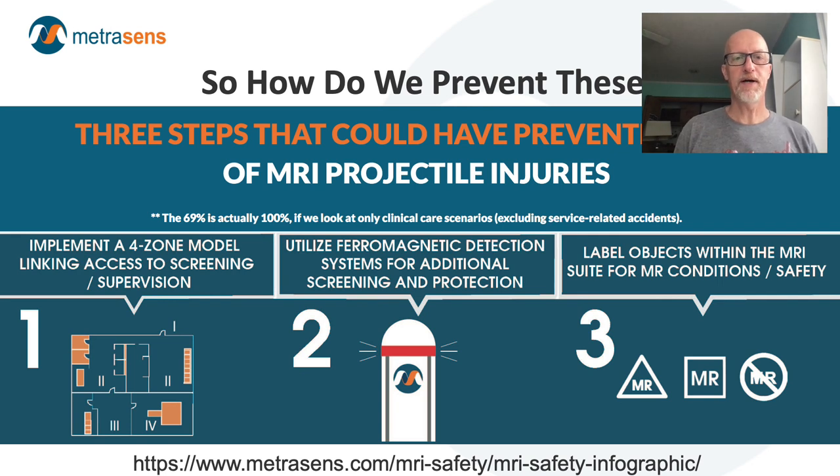This is from an infographic — the URL is at the bottom of the screen. This is an infographic that MetraSense produced with some research that I did a few years ago. We looked at a couple of years of FDA adverse event data and evaluated the projectile accidents against three preventions. Number one: implement the four zone principles — don't allow people or materiel into the controlled access point unless you have the opportunity to screen them. Number two: use ferromagnetic detection systems specifically for screening ferromagnetic, potential projectile objects. Number three: conspicuously label materiel brought into the MRI suite so nobody is at a loss as to whether it represents a projectile risk. If you do those three things, it would have prevented 69% of the adverse event reports.